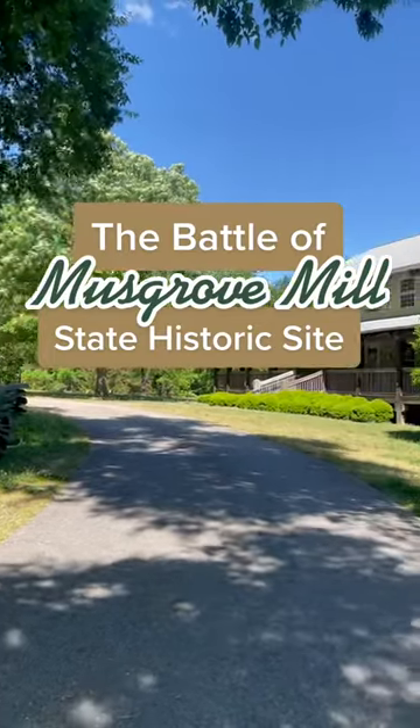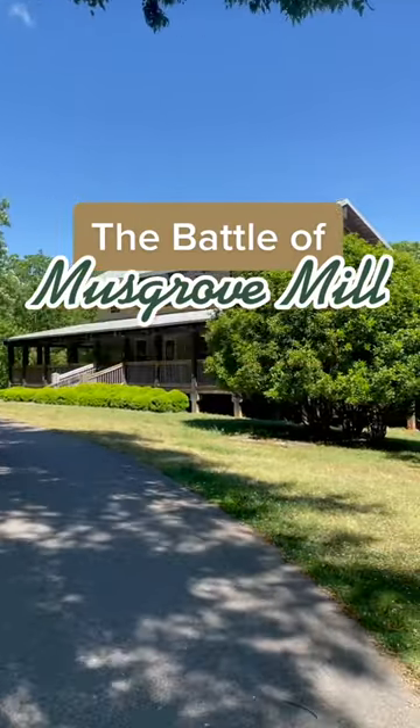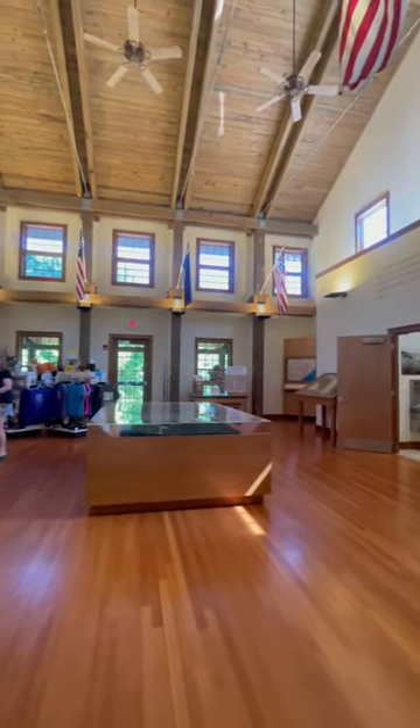Hey y'all! Today we're visiting the Battle of Musgrove Mills State Historic Site. Named after Edward Musgrove, the owner of a farm nearby, this battle was a surprising Patriot victory.